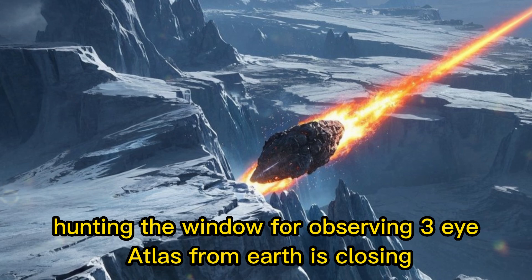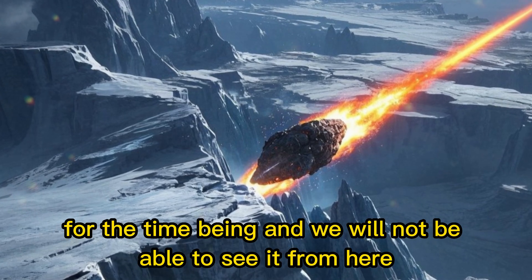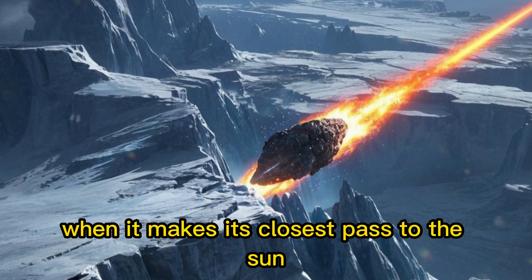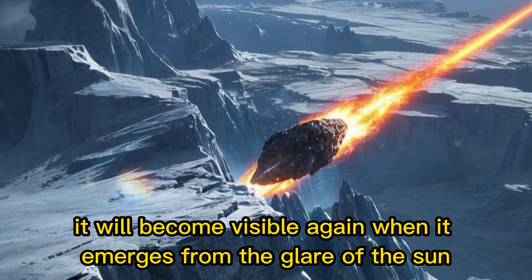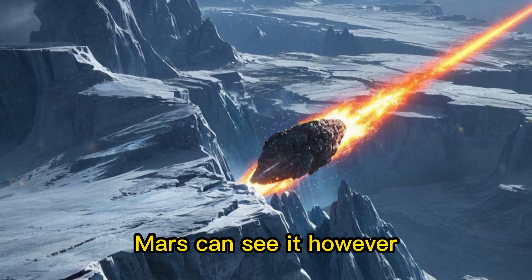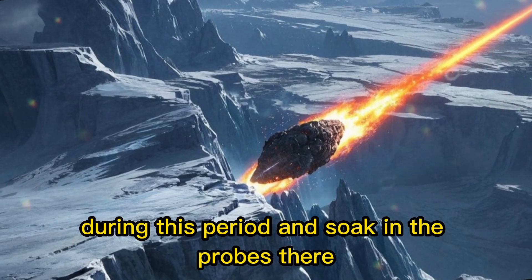The window for observing 3I Atlas from Earth is closing for the time being, and we will not be able to see it from here when it makes its closest pass to the Sun. After that, however, it will become visible again when it emerges from the glare of the Sun. Mars can see it during this period, and so can the probes there.